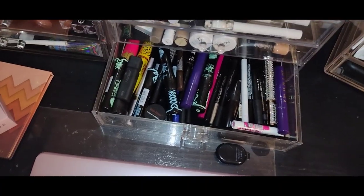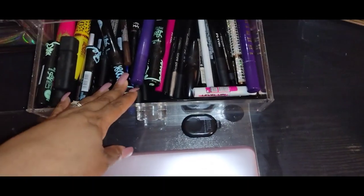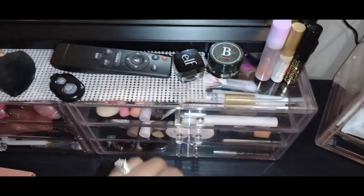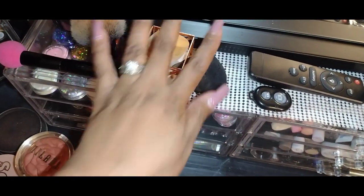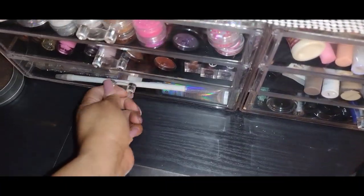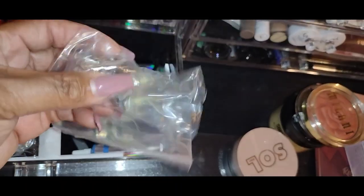I actually have a drawer to replace my mascaras and things, but I want to check which ones are still good before opening new products. Up here I have some products that are almost empty, so I'm keeping them visible so I know I need to use them up. I have my remote for my ring light and camera, and some sponges I use daily along with my brushes — it's about time for those to be washed.